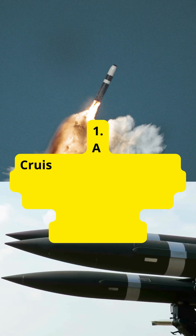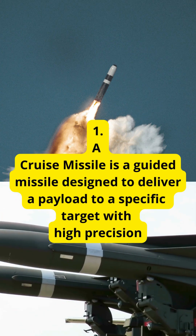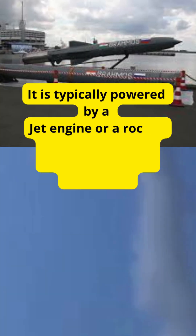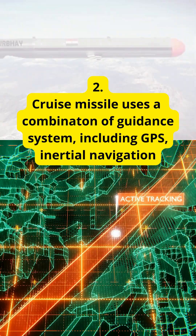7 facts about cruise missiles. A cruise missile is a guided missile designed to deliver a payload to a specific target with high precision. It is typically powered by a jet engine or a rocket motor and follows a pre-determined flight path.